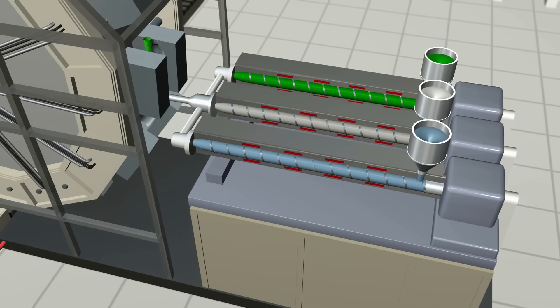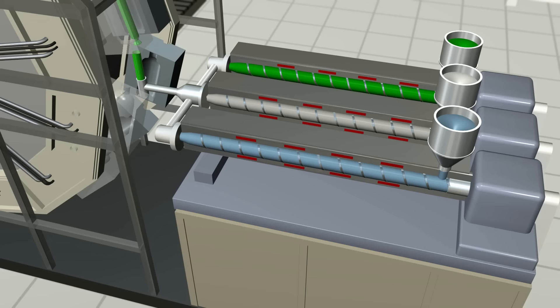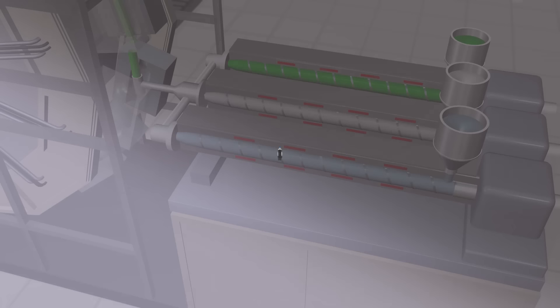These wheel machines can also produce co-extruded bottles containing layers designed to meet the needs of the product and to use reclaimed material for maximum economy and recycling benefits.